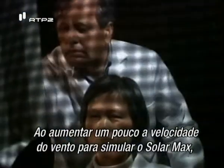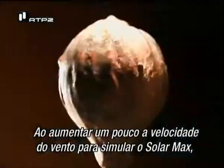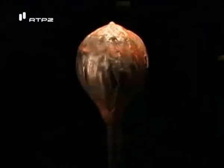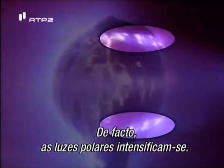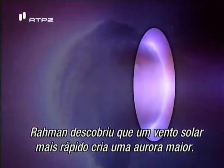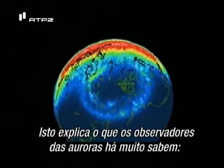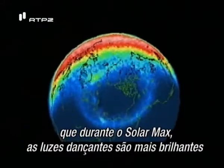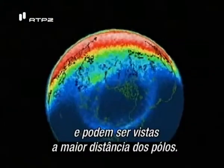Cranking up the wind speed a notch to simulate solar max, Rahman now hopes to see a change in the aurora. Sure enough, the polar lights brighten. Rahman has discovered that a faster solar wind creates a bigger aurora. This explains what aurora watchers have long known — that during solar max, the dancing lights are brighter and can be seen farther from the poles.